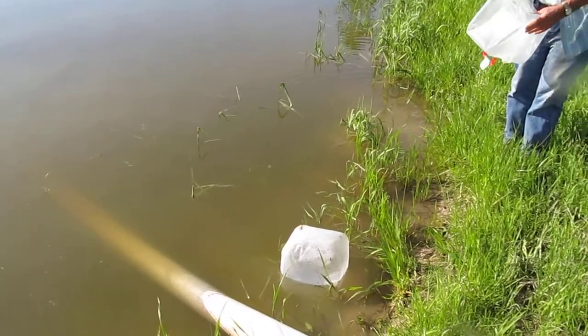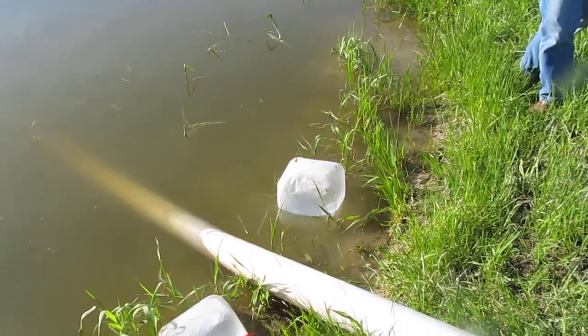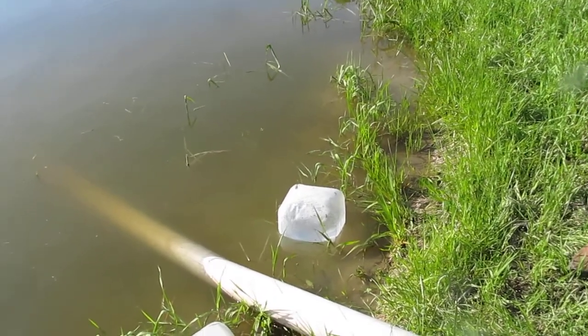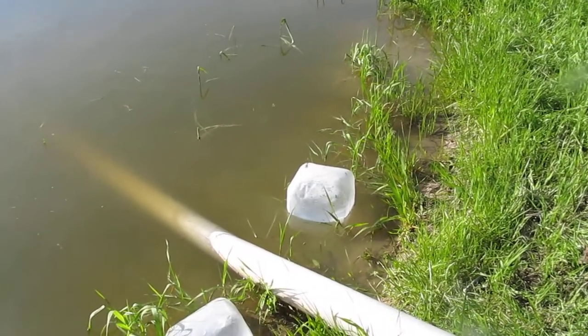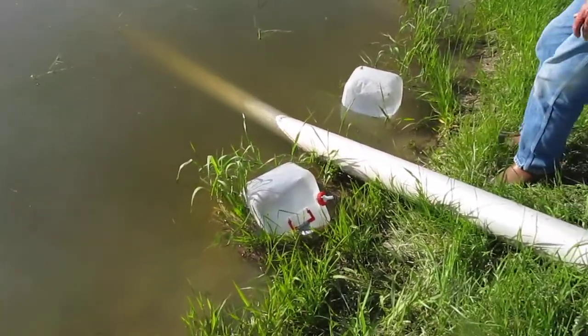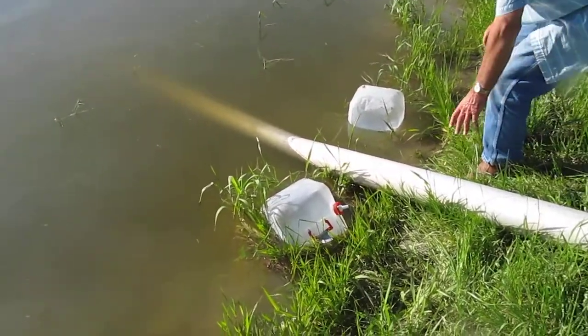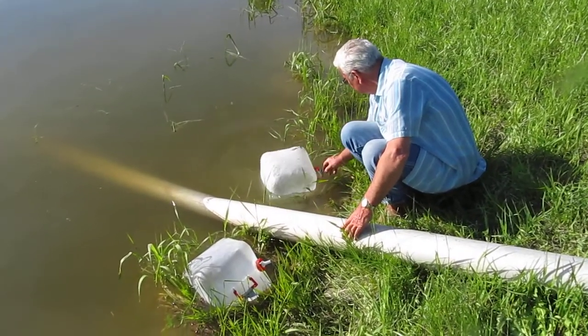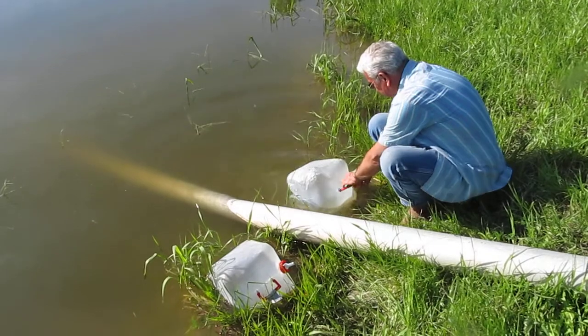They're not very big — I wish I could give you some idea of what size they are. About a quarter inch, Bob? Yeah, about a quarter inch — and that's the advanced fry stage. When we take them out they're about an inch and a half to two inches, and like I said we can't let them get much larger than that.